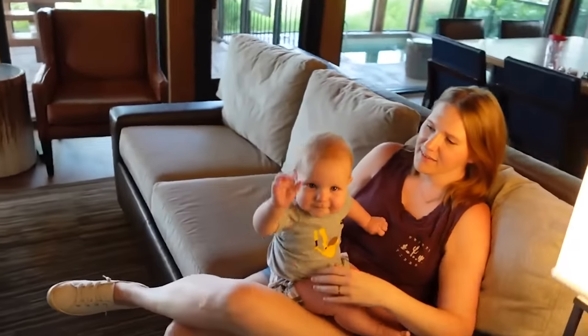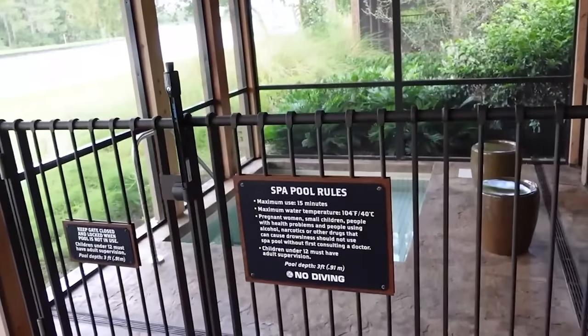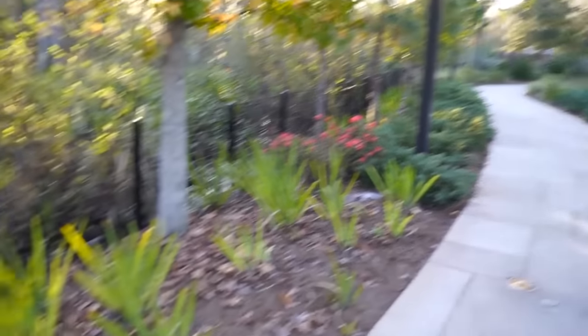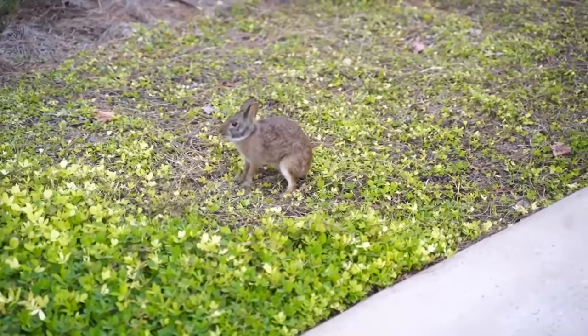There used to be a path that you could walk from Wilderness Lodge over to Fort Wilderness. It's since closed because they were supposed to be building a resort in between the two — that resort, I think, has been canceled. But because of that, the pathway isn't there anymore.